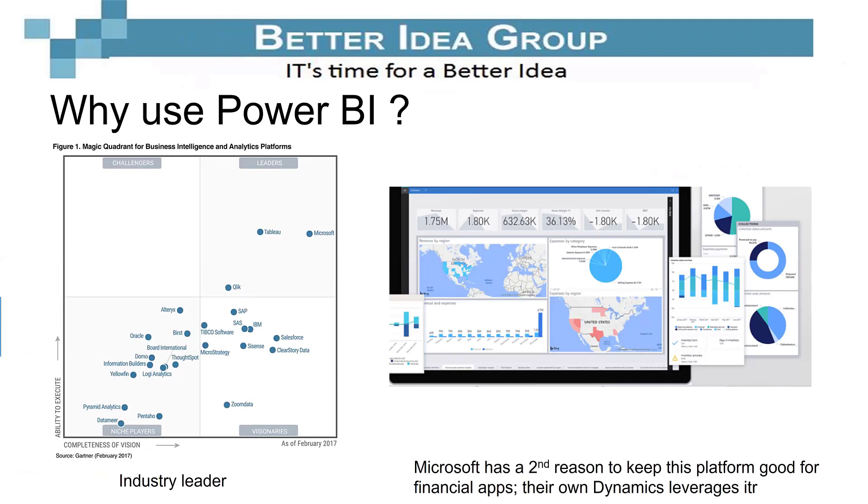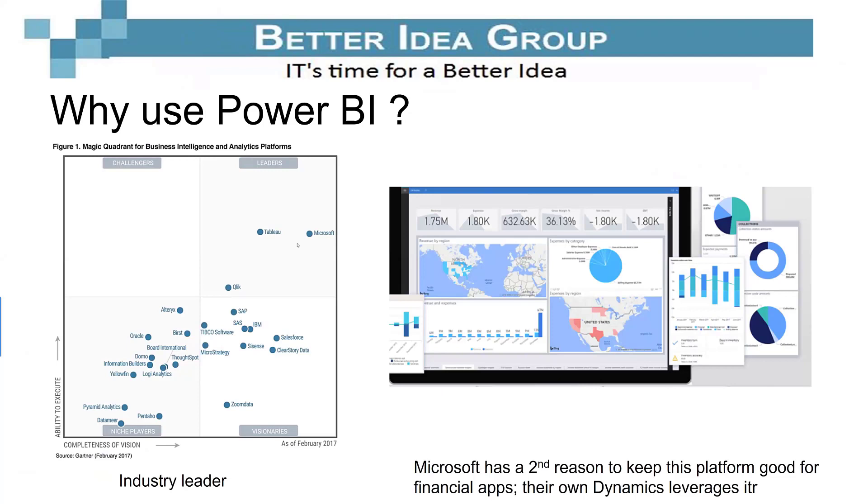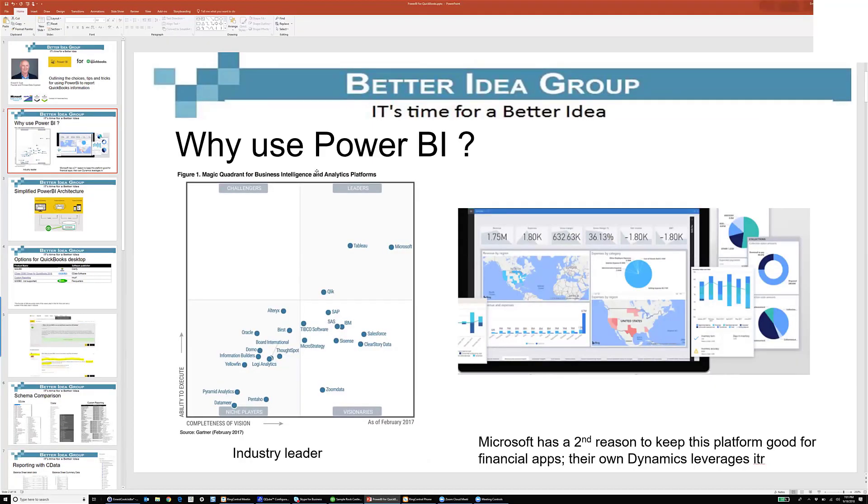Microsoft, that very large company up in Redmond, has invested a ton of money in putting together this great tool called Power BI, and they've got two good reasons for doing that. One is, you've probably heard of Microsoft Dynamics before. They needed their own set of tools for displaying financial information — whether it's basic profitability or other things — they needed something besides these ugly tabular reports they've been producing.